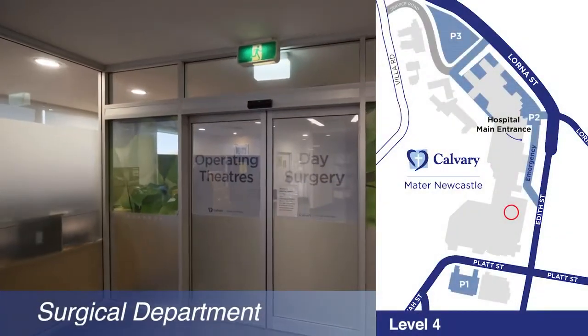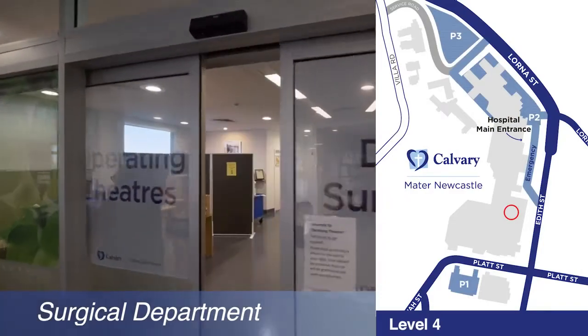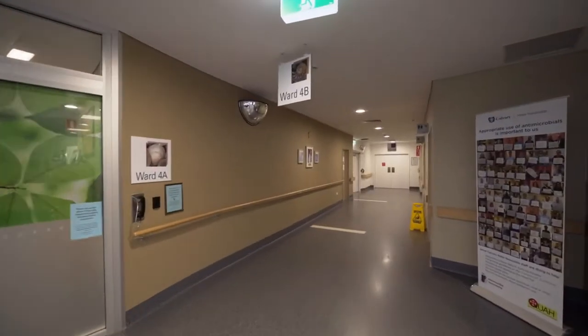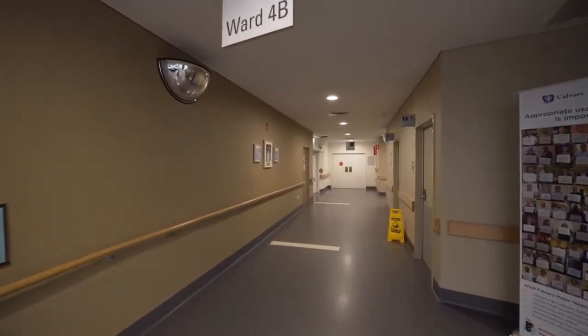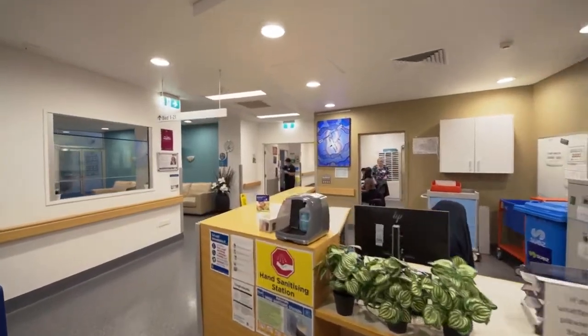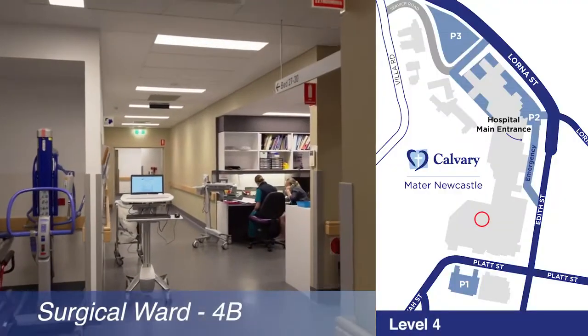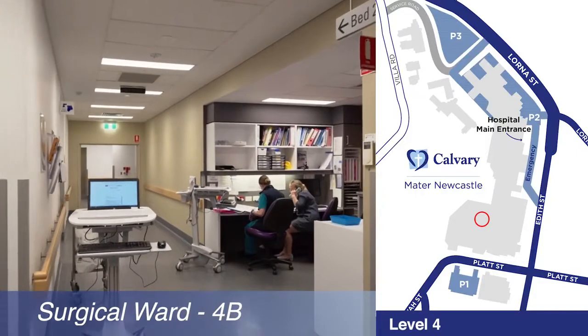Within the surgical department there are three theatres where both emergency and elective procedures take place. Surgical specialities at the Mater include breast, general, melanoma, and thoracic surgery. Some procedures can be done as day surgery, with those requiring overnight admission transferred to 4b, the adjacent 30-bed surgical ward.